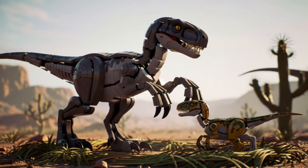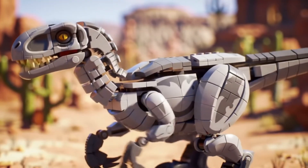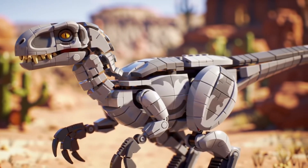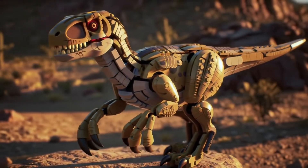Despite its small size, a mother Velociraptor's ferocity in protecting her young was second to none. Within about a year, a young Velociraptor would reach maturity, ready to hunt on its own. If it survived its dangerous youth, a Velociraptor could enjoy a lifespan of up to two decades.